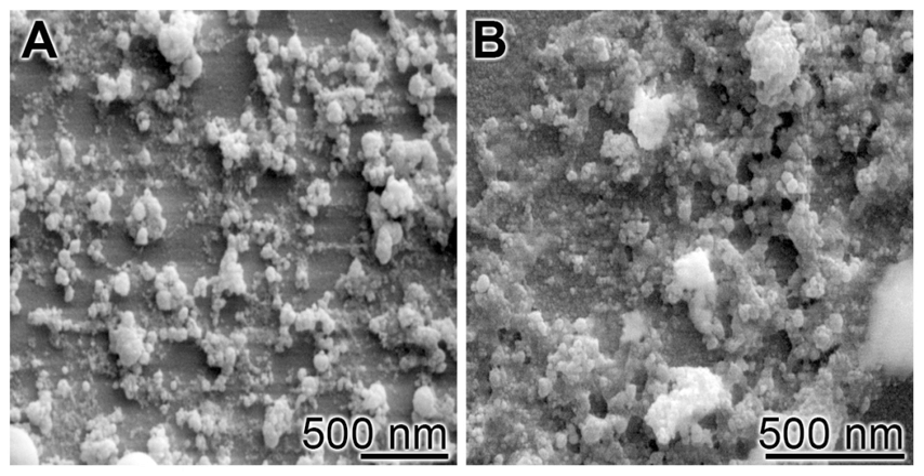Glasses are non-crystalline amorphous solids commonly composed of silica-based materials with other minor additives. Compared to soda-lime glass, Bioglass 45-S5 contains less silica and higher amounts of calcium and phosphorus. The 45-S5 name signifies glass with 45 wt% of silicon oxide and a 5-to-1 molar ratio of calcium to phosphorus.